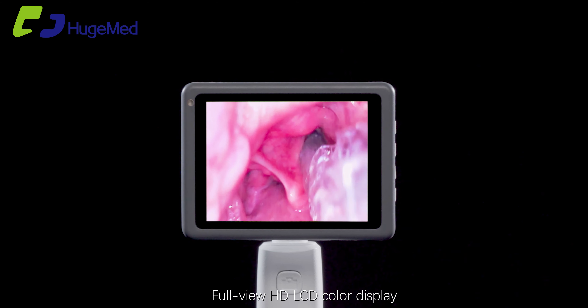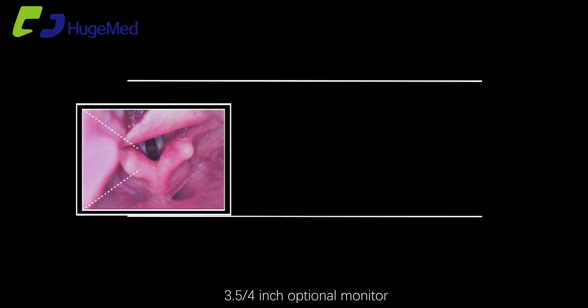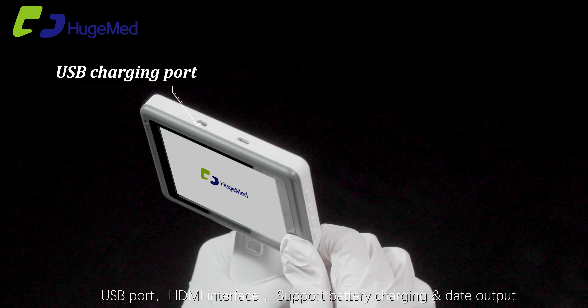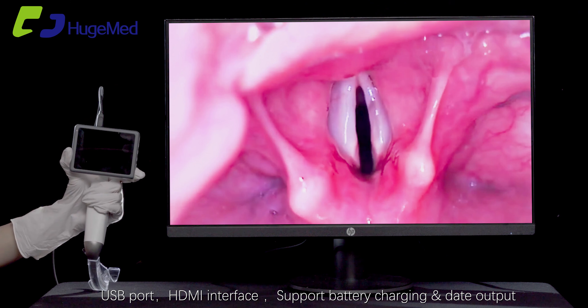Full view HD LCD color display. 3.5 or 4 inch optional monitor. USB charging port. HDMI interface.